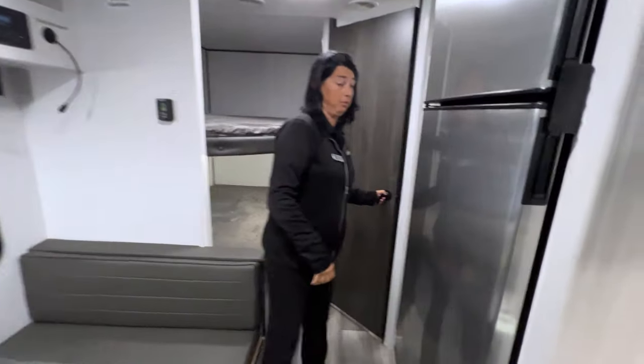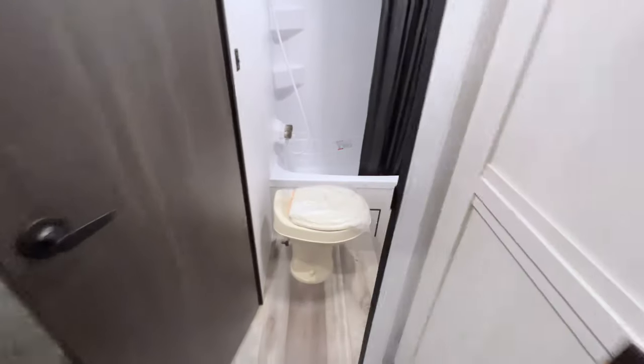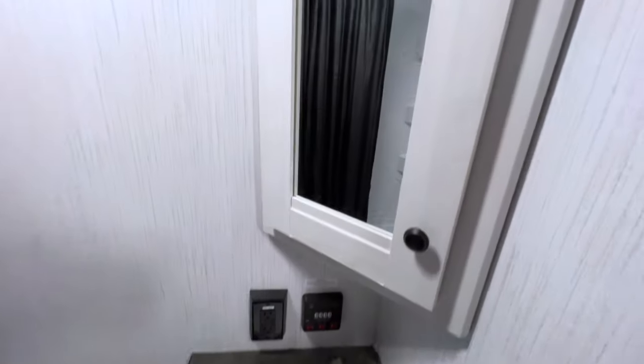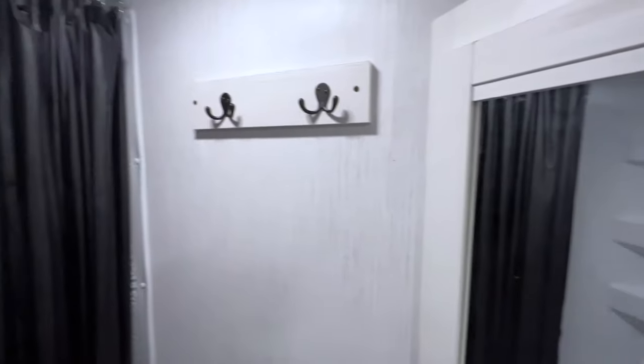Behind me is the bathroom. It's got the tub-shower combo, hanging racks, medicine cabinet, sink, and a foot-flush commode.